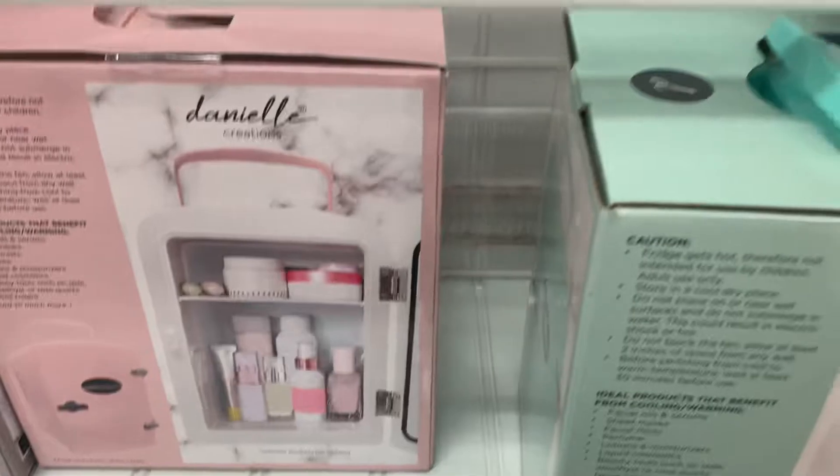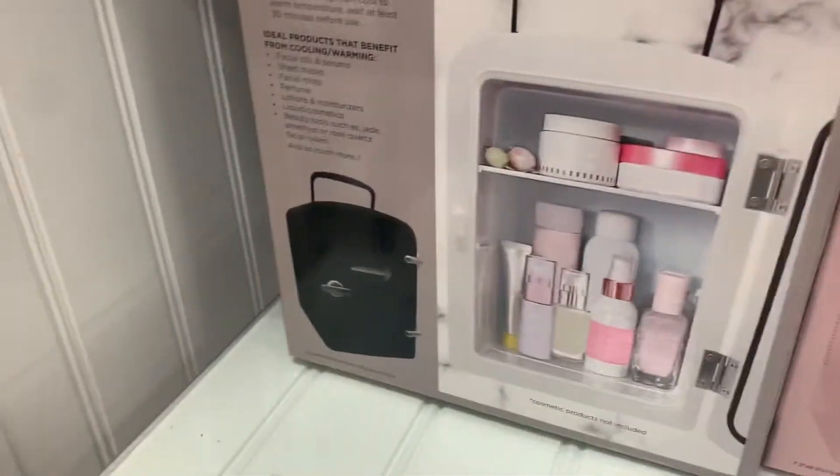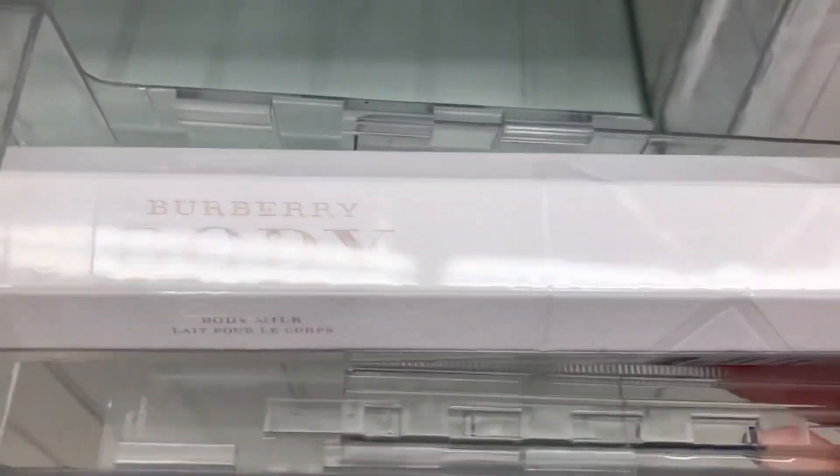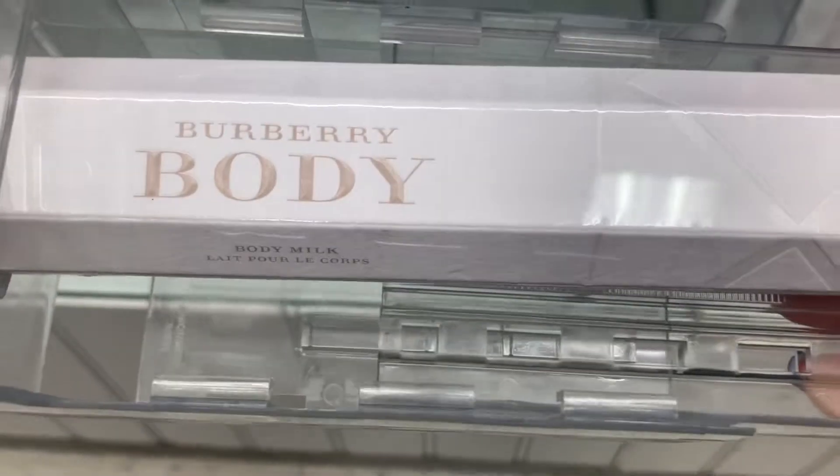The fridges come in mint, pink, and black. I thought this was kind of interesting — this is a Burberry Body Milk going for $19.99. Really cool looking packaging.